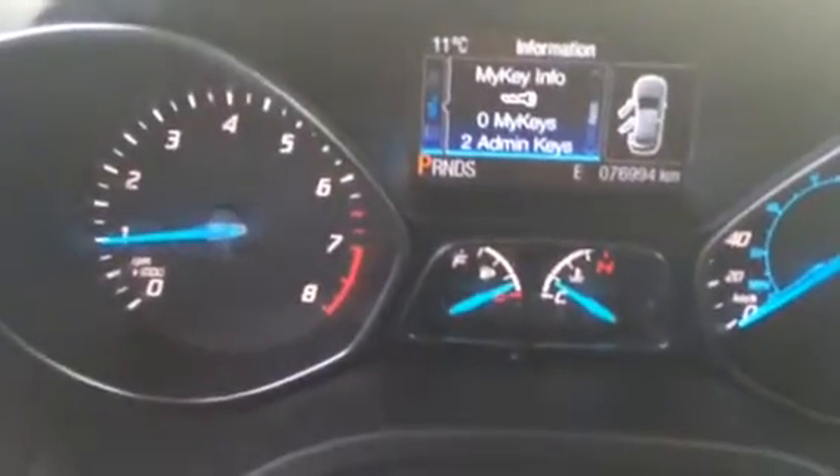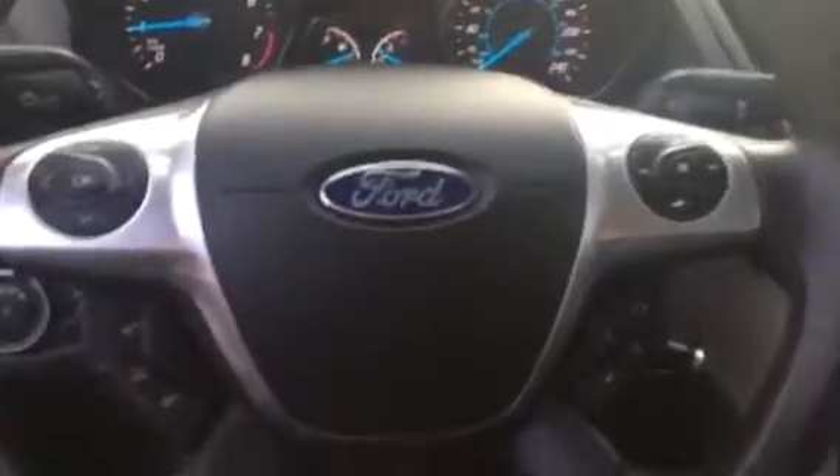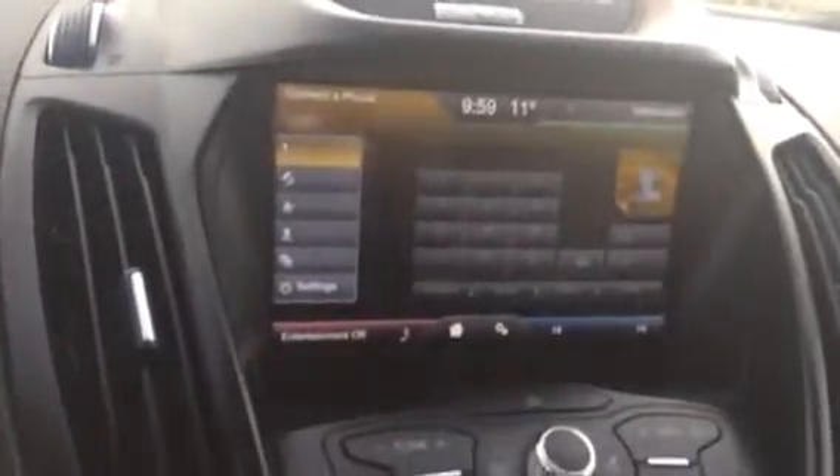There's your automatic lights and dash dimmer. This vehicle is currently sitting at 76,994 kilometers. There's all your hands-free options — your cruise control, your phone, your stereo settings. There's your touch screen.